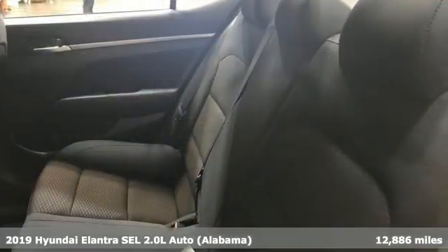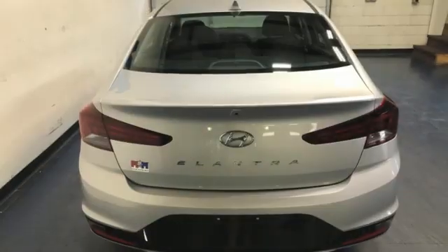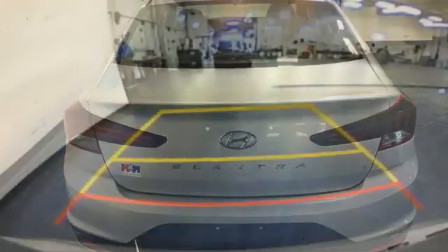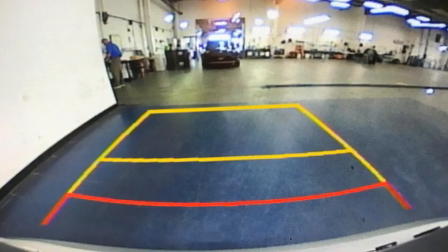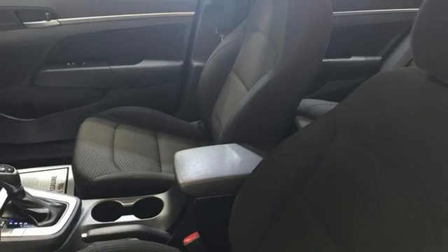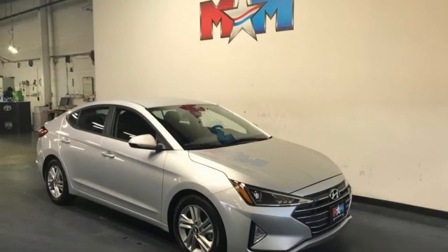It comes with the features you need and, better yet, want: streaming audio, wireless phone connectivity, air conditioning, USB port, manual tilting steering column, automatic transmission, aluminum wheels, gas pressurized shocks, and i4 engine.